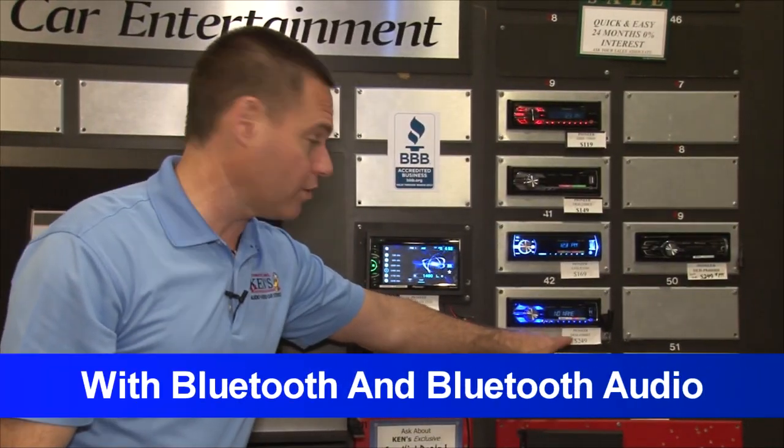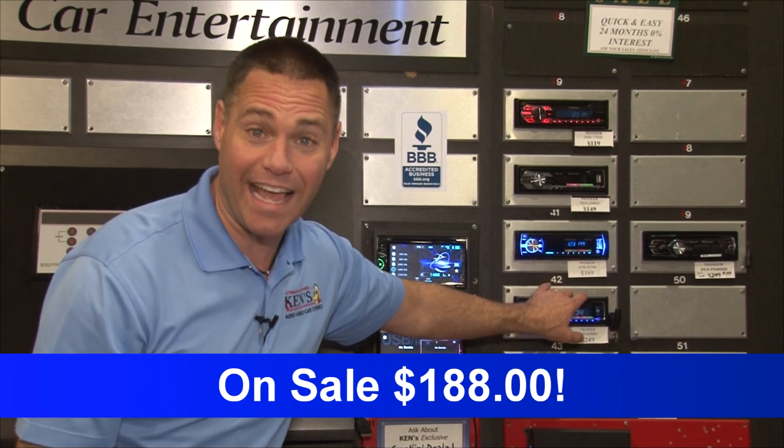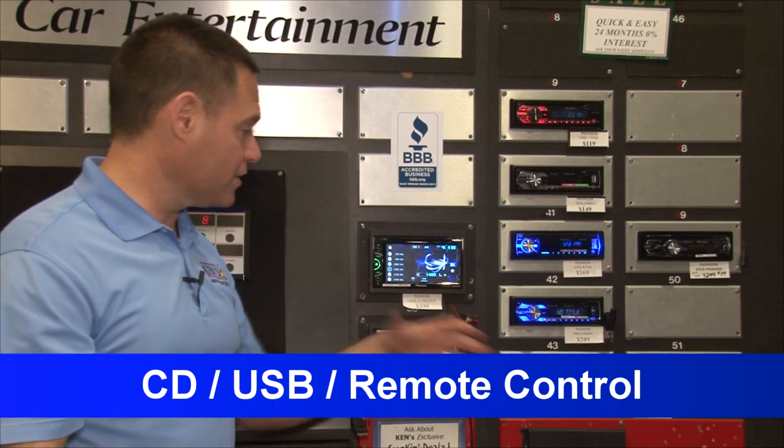Pioneer's version with Bluetooth audio and Bluetooth sells for $249, on sale for $188 — with Bluetooth, Bluetooth audio, CD, USB, and remote control. Goodness gracious, the deals.